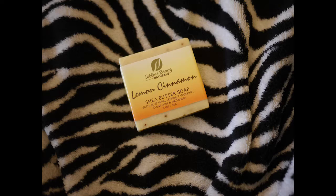And then I also get this from Splime Beauty Naturals — this is Lemon Cinnamon Shea Butter Soap. So that's actually a pretty good deal for everything: all three of these essential oils and the soap.